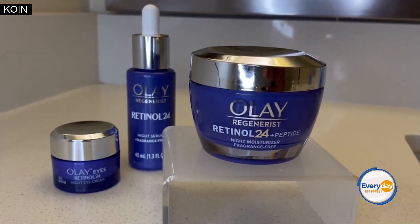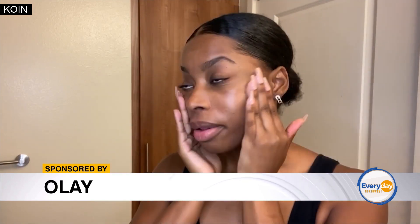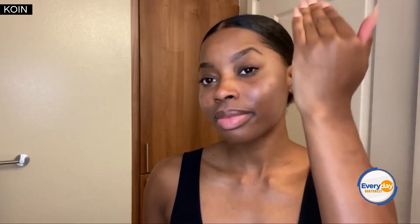I love Olay's Retinol 24 Plus Peptide Night Moisturizer because it helps activate my skin's night mode. The purple jar works wonders while I'm catching up on my sleep, so I wake up to smoother, brighter skin in the morning.